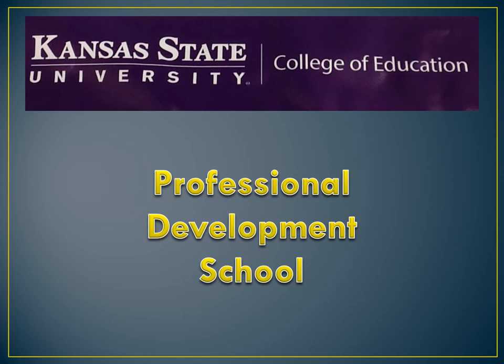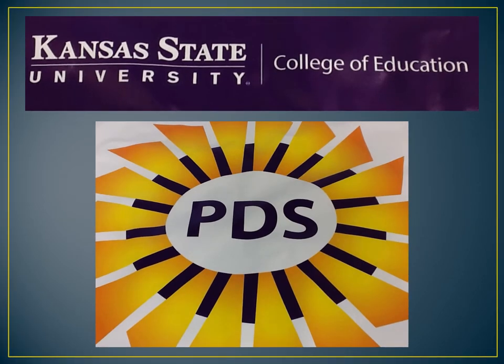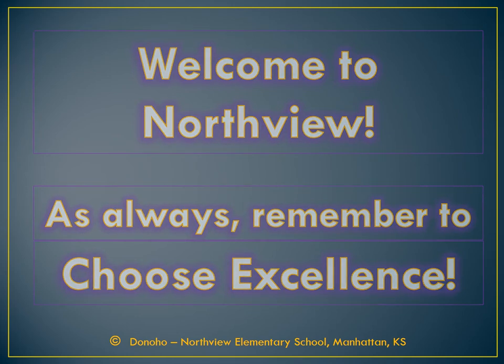Northview Elementary is a Kansas State University professional development school that has proudly earned PDS approval. We're glad that you will be a part of our team at Northview. We're looking forward to having you, and as always, remember to choose excellence in everything you do. Let's go.